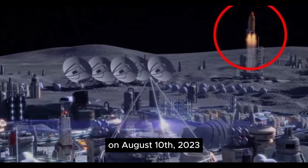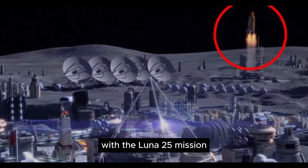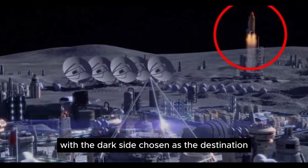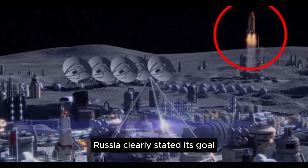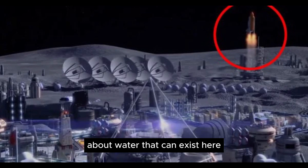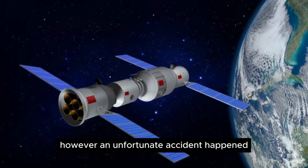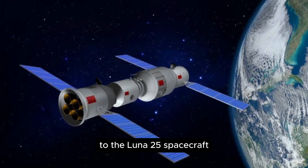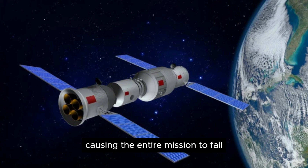On August 10, 2023, Russia made its first visit to the moon since 1976 with the Luna-25 mission, with the dark side chosen as the destination. Russia clearly stated its goal: that landing at the south pole of the moon is the only way to prove scientific hypotheses about water that can exist here in the form of liquid ice. However, an unfortunate accident happened to the Luna-25 spacecraft when it crashed into the moon during landing, causing the entire mission to fail.